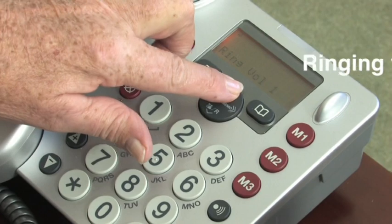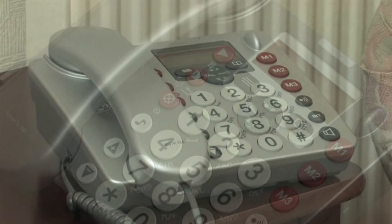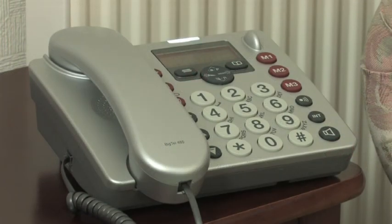And great value. It has an extra loud adjustable ringing tone, which can be set as high as 80dB, and a flashing light on both phones so you can see and hear when someone's calling you.